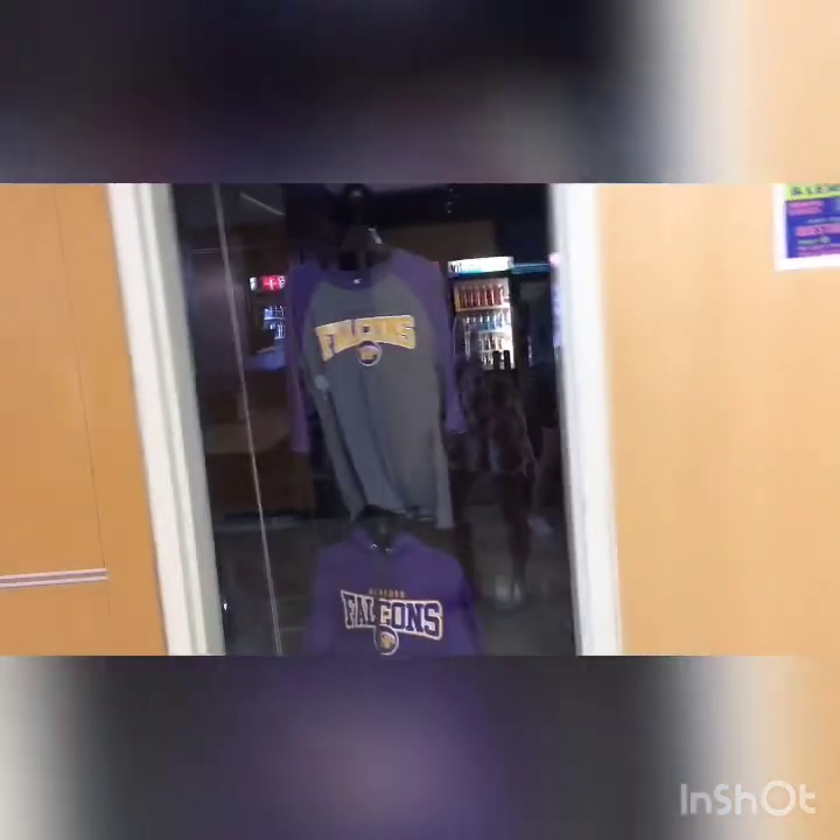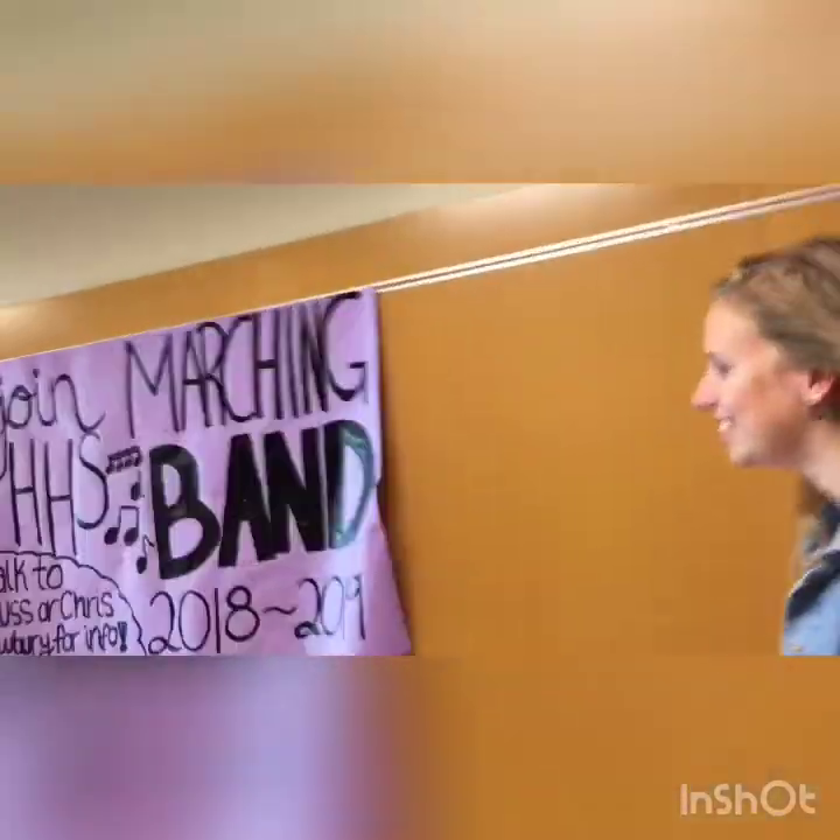This is the school store — it's a class actually. You take the class; I'm in that class. I don't get paid to work but I get grades. You can buy school merchandise here — we already have a lot of shirts from the school.